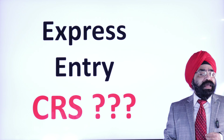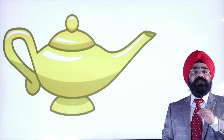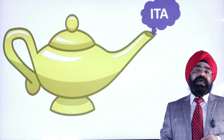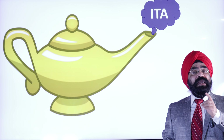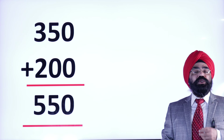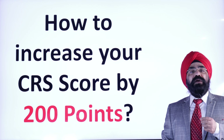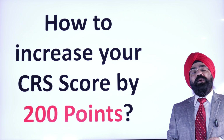Everybody is hoping they get a magic lamp. If they rub that magic lamp, they can get ITA. Well, there is a magic lamp — and that magic lamp can increase your score by 200 points. So if your score is 350, you add 200, you reach 550. What is that particular thing which increases your score by 200 points?